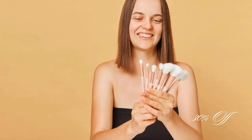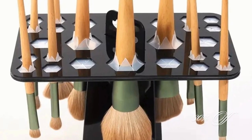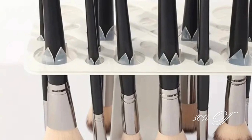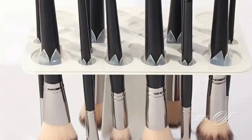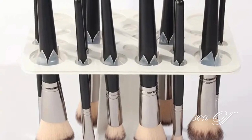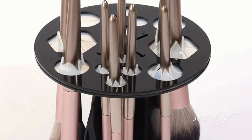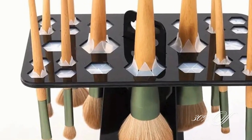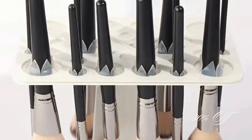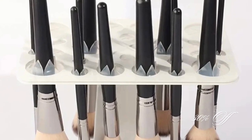Now, where do you put all those clean brushes? Right on the makeup brushes drying rack. This genius device comes with options for 14 or 26 holes and will cost you between $3.28 and $5.48. It's a sturdy, practical solution for drying and displaying your brushes, ensuring they maintain their shape and quality. Essential for both everyday users and professional artists alike.